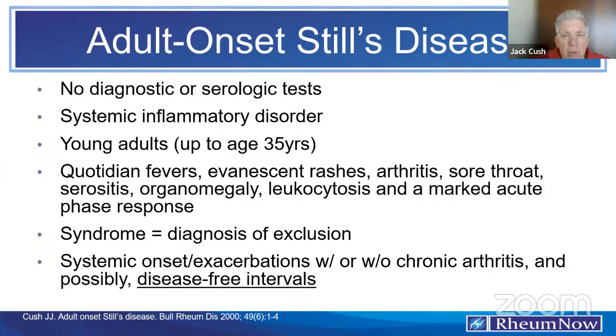It's typically a juvenile disorder — systemic juvenile idiopathic arthritis, SJIA — but when it continues beyond age 16 up to age 35, you should consider adult Still's disease. Key symptoms include quotidian fevers, evanescent rashes, polyarthritis, a prodromal sore throat at onset, serositis, organomegaly, high white counts, and very marked elevations of sed rate, CRP, and other acute phase reactants, of which ferritin is only one. In sum, this is a diagnosis of exclusion.